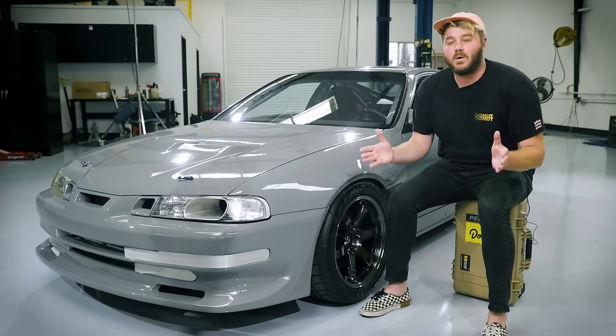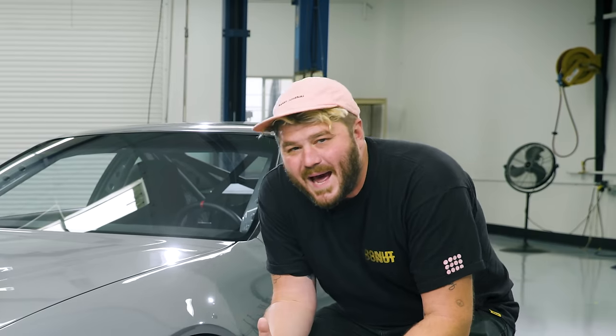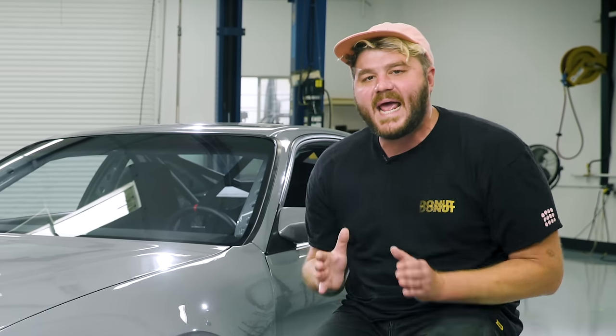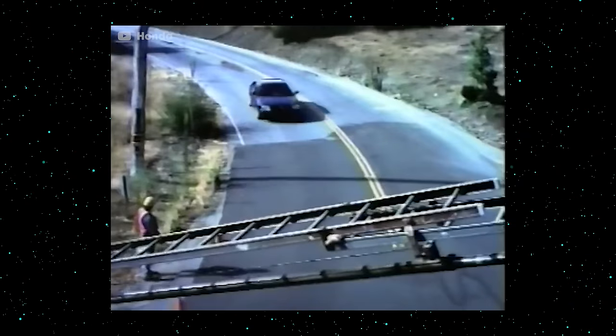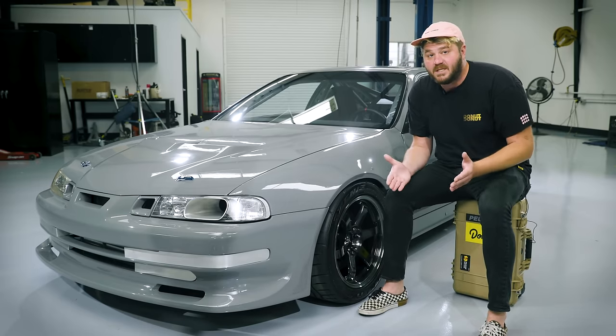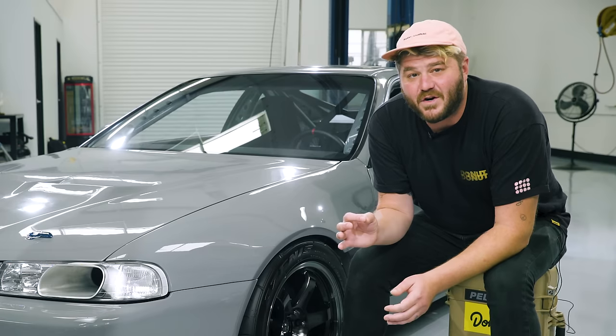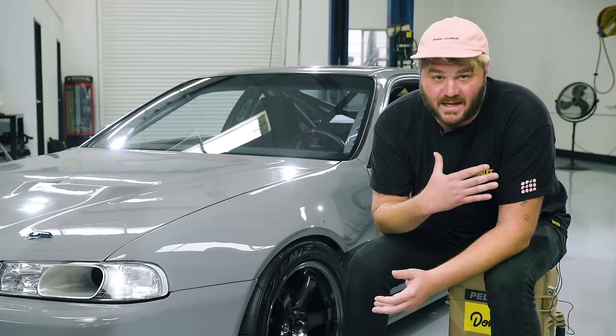The Honda Prelude has always been a little underrated. Honda introduced the Prelude in 1978 right up against the Toyota Celica and Nissan Silvia. The Prelude's power and handling at the time made it a great value. But five generations later, at the end of the 90s, it was more expensive than its rivals. Buyers went with competing models or cheaper options like the Civic or Acura Integra. So in 2001, the Prelude died without ever getting the massive praise that I think it deserved.